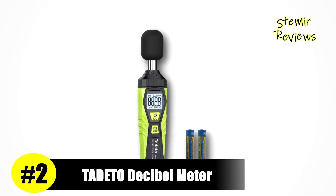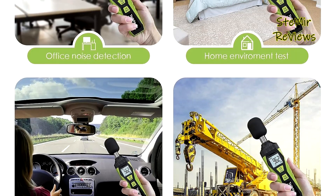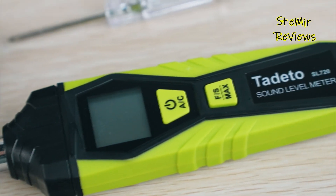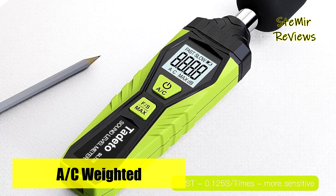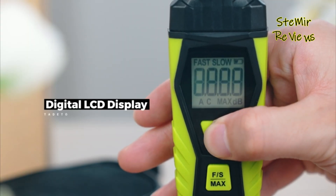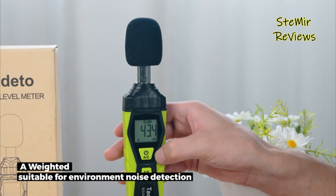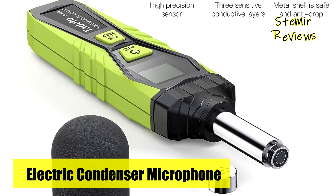Securing an impressive second position within our esteemed selection, Tadito presents an extraordinary decibel meter distinguished by its innovative features. The Tadito decibel meter stands as a versatile and reliable tool for accurately measuring sound levels across diverse scenarios. Its sleek and compact design, coupled with an intuitive interface, ensures ease of use for both professionals and enthusiasts alike. Armed with a digital screen, this meter promptly displays readings in decibels, offering precise real-time analysis of environmental noise, and effectively gauging sound intensity across various frequencies. It boasts an impressive range, capturing sounds from hushed environments to bustling industrial zones, making it adaptable for different applications.